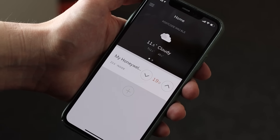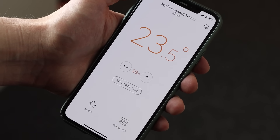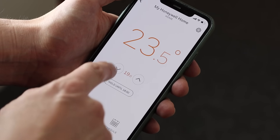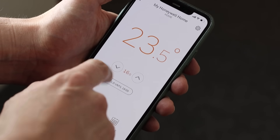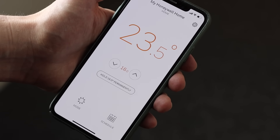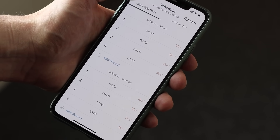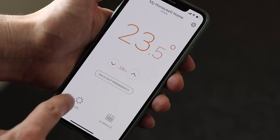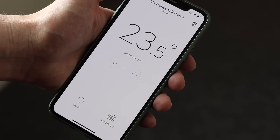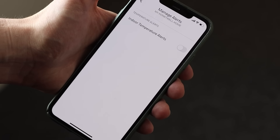Although the Honeywell app is the most rudimentary of all four we have here today, it's still functional and it covers the basics. You can easily turn down or turn up the temperature you want the household to be. You can select to hold that temperature for a period of time or to hold it permanently. Alternatively you can adjust the schedule within the application. There's also an easy mode to quickly turn on or turn off the heating at the property.